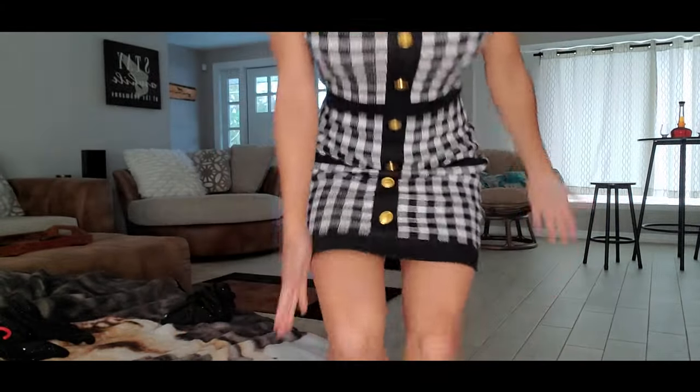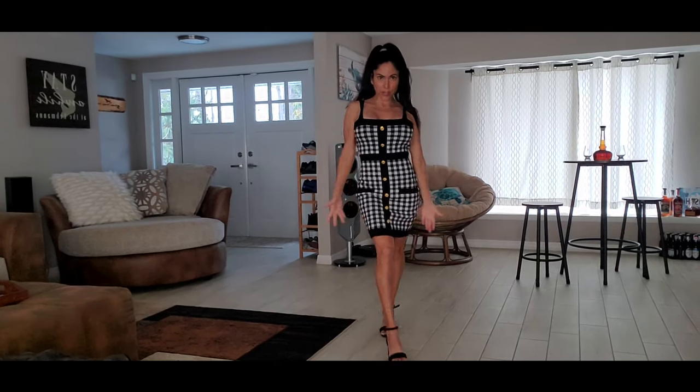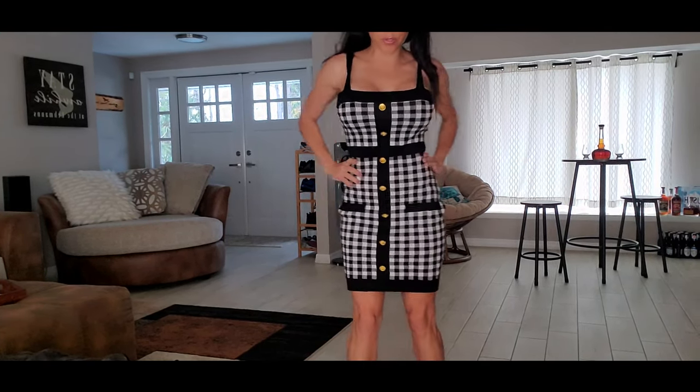It's lunchtime so I'm going to feed my doggy and then put on my dresses. Okay, so this is the first dress and I'm going to show you — it's black and white. It's not too long but it's not too short either.